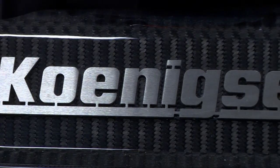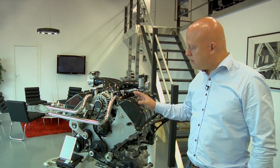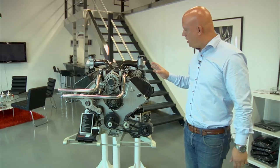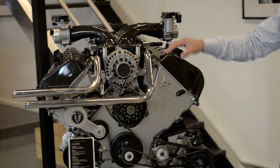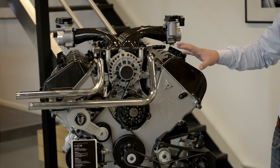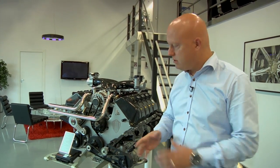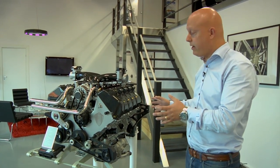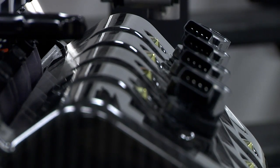So here we have the Koenigsegg engine — this is the base engine that goes into all our cars. This is something we're very proud of because it has been built and developed here in Engelholm from the ground up. It's a five liter V8, all aluminium apart from the carbon fiber pieces up top and titanium fasteners and titanium connecting rods. It's a very compact engine — it only weighs 198 kilograms, which is very lightweight considering the power output of almost 1200 horsepower.